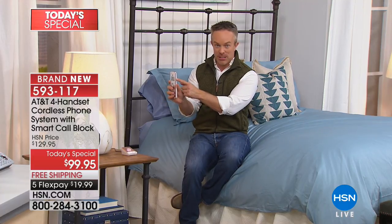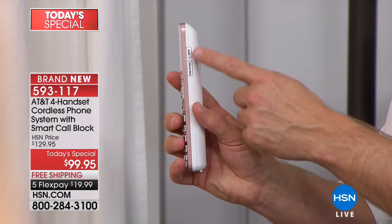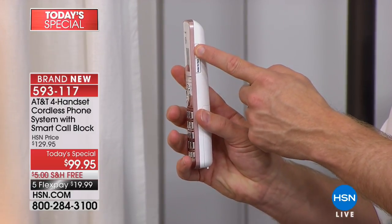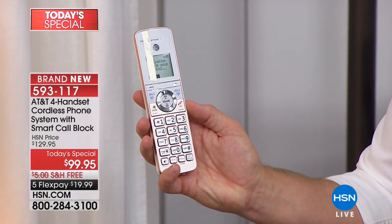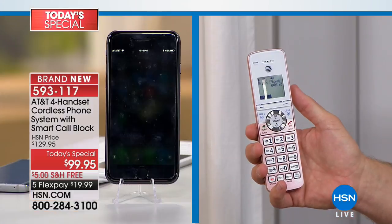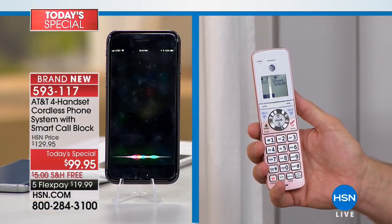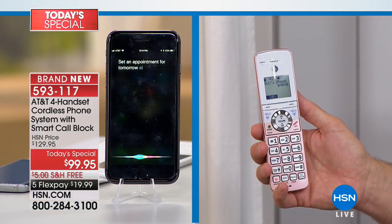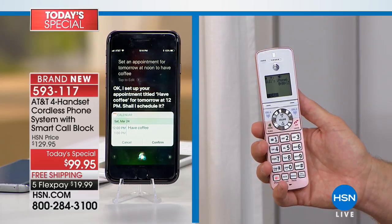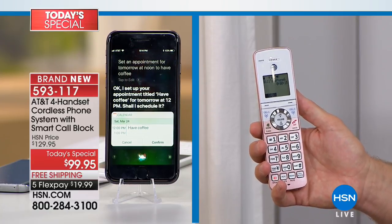Stan called back on the cell phone and the landline picked it up — demonstrating the pairing. You can set reminders using the voice assistant button. You press the button, it connects to your cell phone, and you can ask any question. For example: 'Set an appointment for tomorrow at noon to have coffee.' How often have we been away from our phone and we're going to forget the shopping list, forget someone's birthday, or just want to know traffic without always having the phone with us? Now the phone is with us throughout the house.